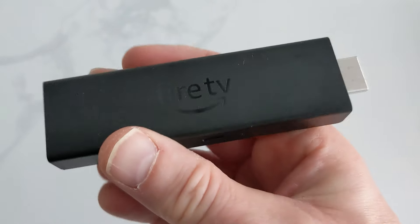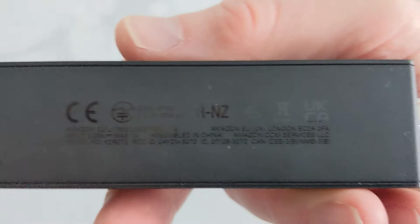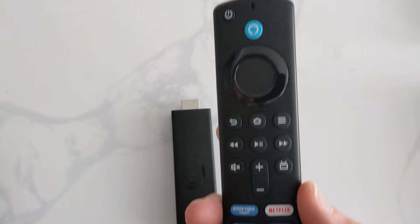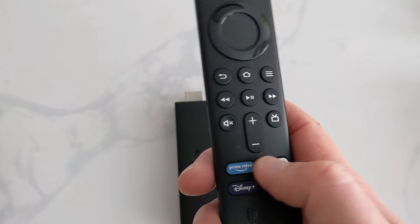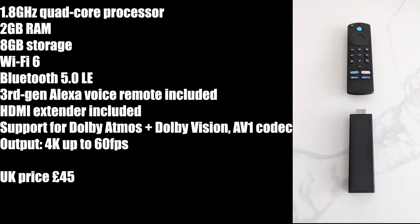Right now, the Fire TV Stick 4K Max is the best all-around streaming stick you can buy. It offers top quality, fast connectivity, and probably one of the best remotes you can use on a media device. But Amazon is ditching Android on Fire TV and is in the process of developing its own operating system, so will it make it harder to install unofficial apps? I don't think anybody knows until this new operating system is released.